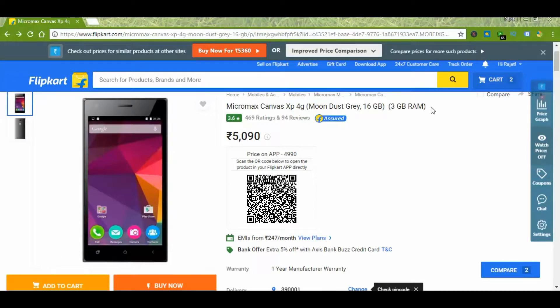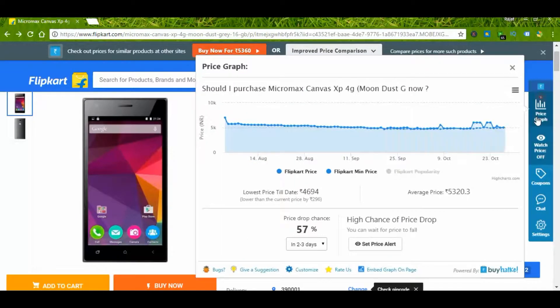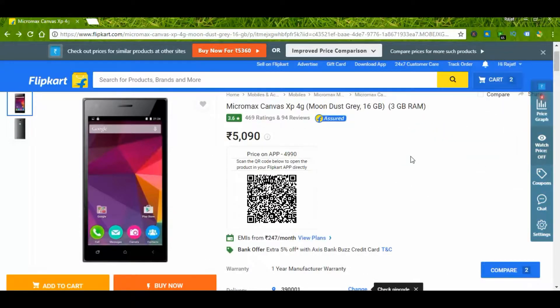For me this is the winner since it has 3GB RAM at 5000 rupees, and the price sometimes drops to even 4500 rupees. Though the camera is not so decent and battery life is 2000 mAh, this is a must-go if you are a Micromax fan.